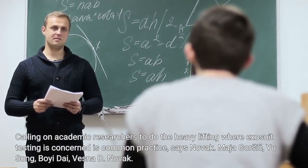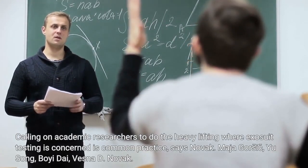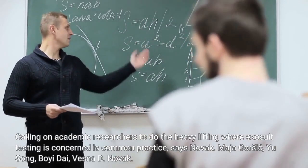Calling on academic researchers to do the heavy lifting where exosuit testing is concerned is common practice, says Novak.